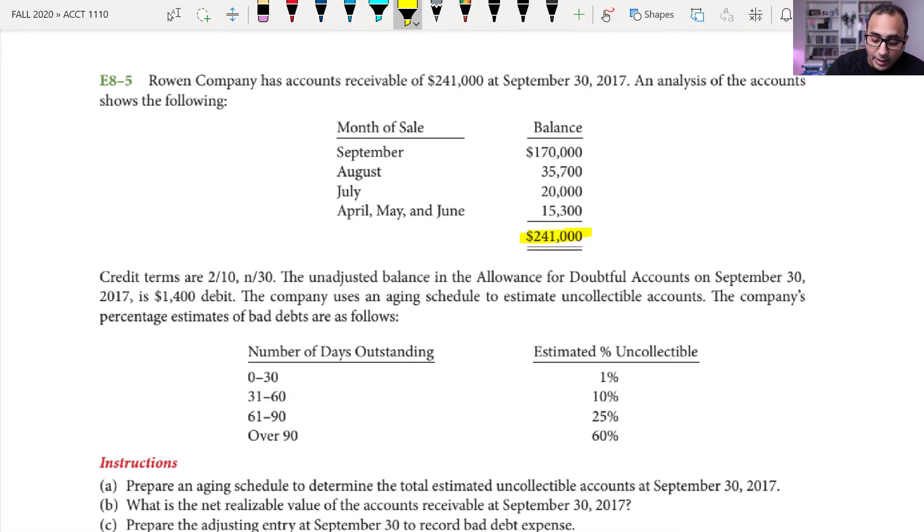Our credit terms are 2/10 net 30. That means customers get a 2% discount if they pay within 10 days; otherwise the full balance is due within 30 days. All of these people shown here haven't paid within 30 days — they are late.